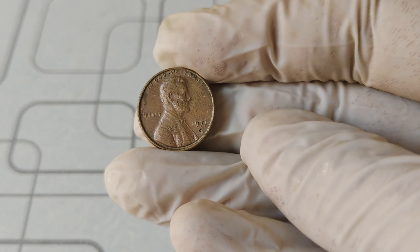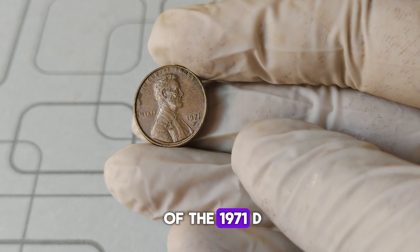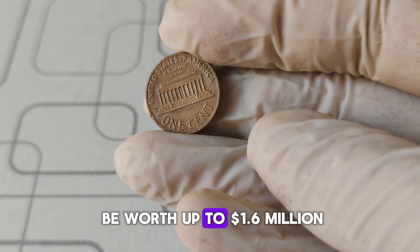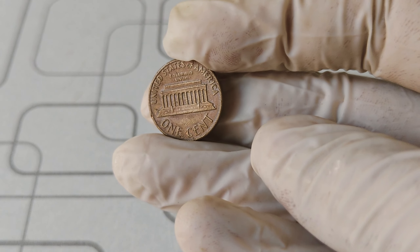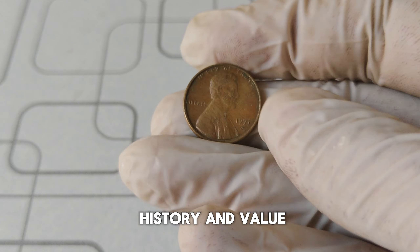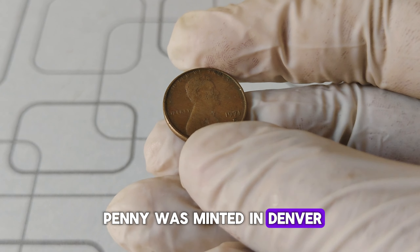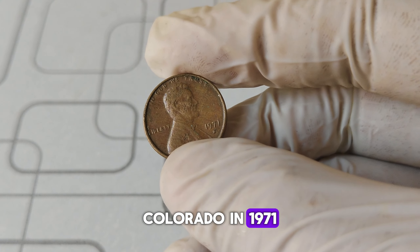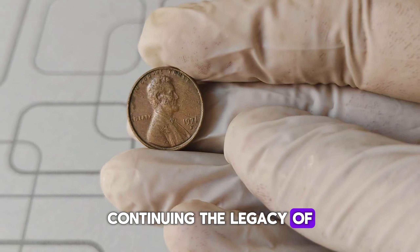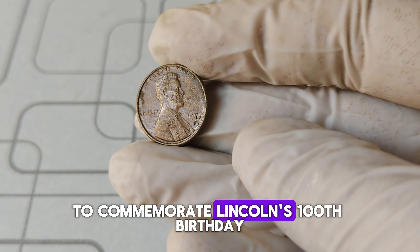Welcome back to our channel. Today, we're diving into the fascinating history and the astonishing value of the 1971 D Mint Mark Abraham Lincoln one-cent penny. Did you know this little coin can be worth up to $1.6 million? The 1971 D Lincoln penny was minted in Denver, Colorado. In 1971, the U.S. Mint produced millions of these pennies, continuing the legacy of the iconic Abraham Lincoln design, which first appeared in 1909 to commemorate Lincoln's 100th birthday.